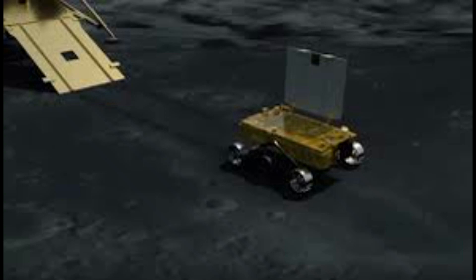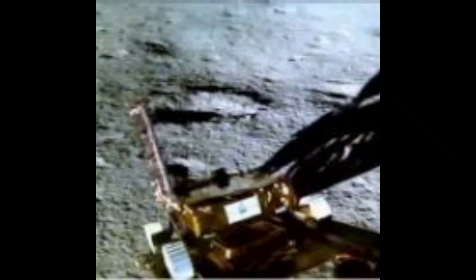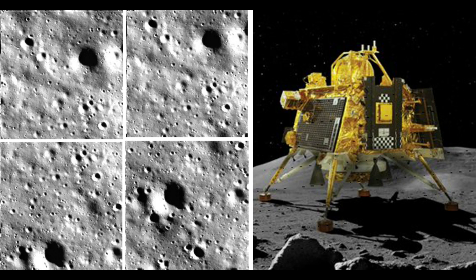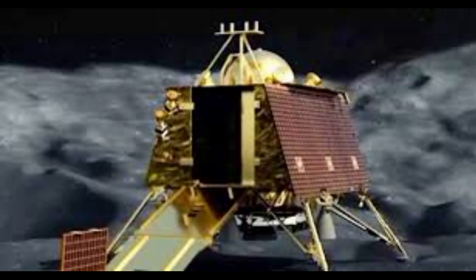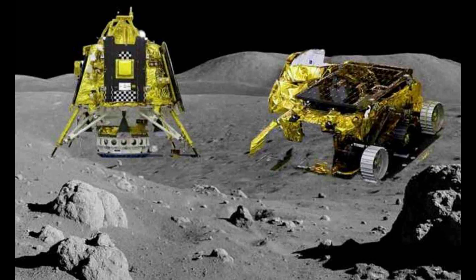Before going into the in-depth, there is some kind of specification found out by the Pragyan rover. The Chandrayaan-3 rover Pragyan has found the presence of sulfur near the south pole of the lunar surface. The Indian Space Research Organization said, while conducting first-ever in-situ measurements on the elemental composition of the lunar surface, the laser-induced breakdown spectroscopy instrument on board the rover found sulfur. These in-situ measurements confirm the presence of sulfur in the region unambiguously, something that was not feasible by the instruments on board the orbiters, it said.